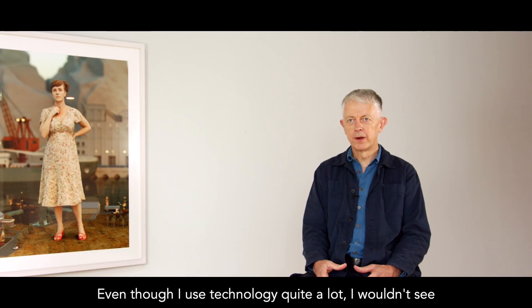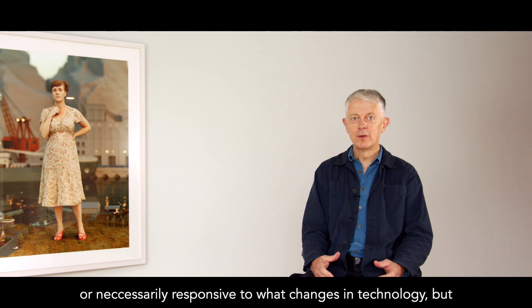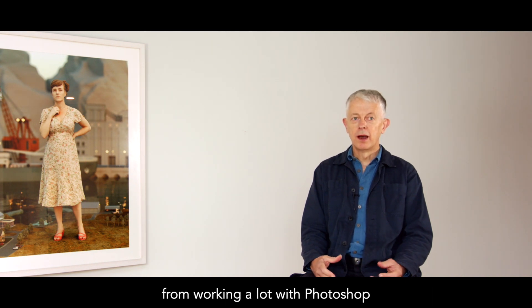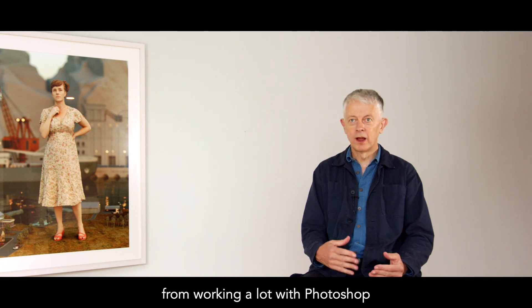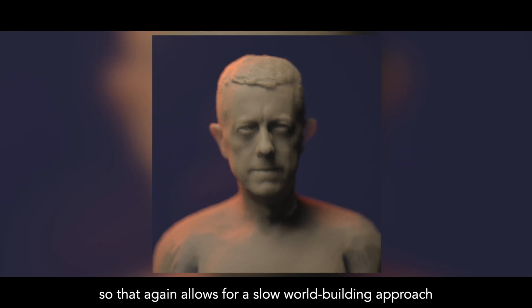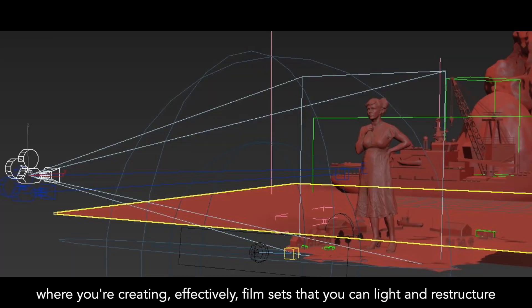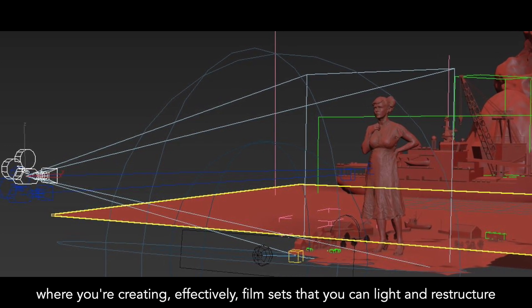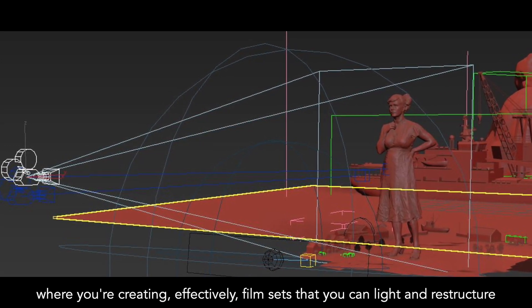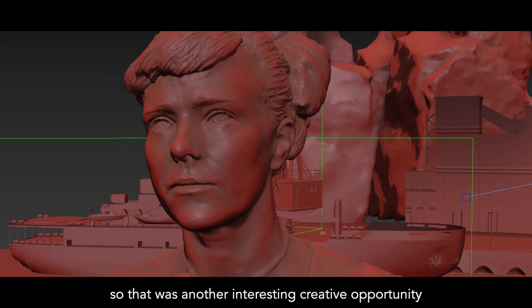Even though I use technology quite a lot, I wouldn't see what I do as particularly about technology or necessarily responsive to changes in technology. From working a lot with Photoshop, I went into doing a lot of work with 3D graphics as well. That allows for a kind of slow world-building approach where you're creating effectively film sets that you can light and restructure — another interesting creative opportunity.